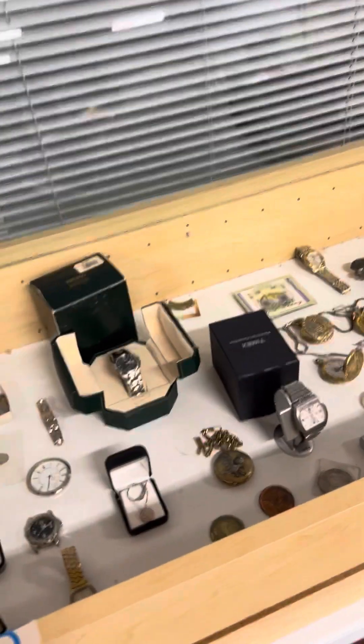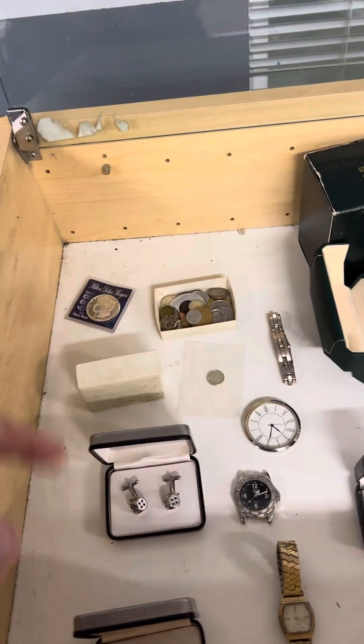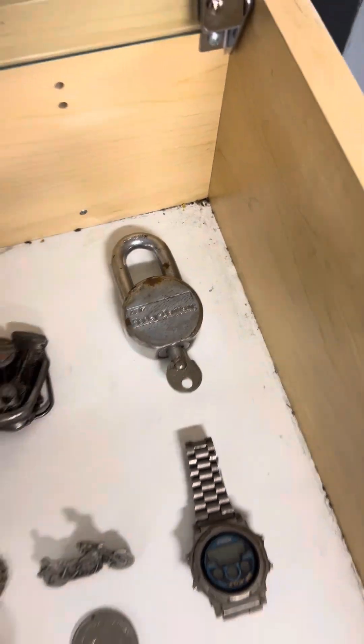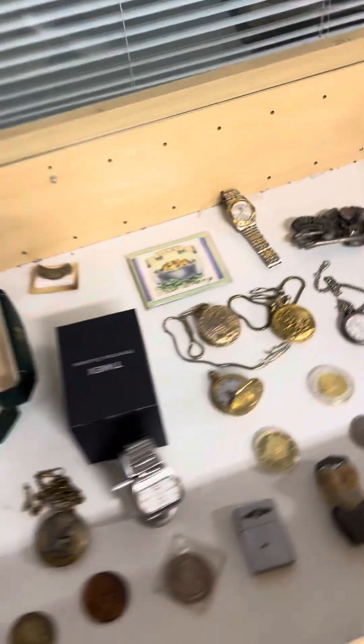Coming back over this way in this display case, got some cool items. Got a little Seiko watch, Citizen watch, Timex, pocket watches, cuff links, all kinds of nice neat stuff back in there. That lock's pretty cool with key — it's a Harley-Davidson AMF lock, as well as a Harley-Davidson buckle.